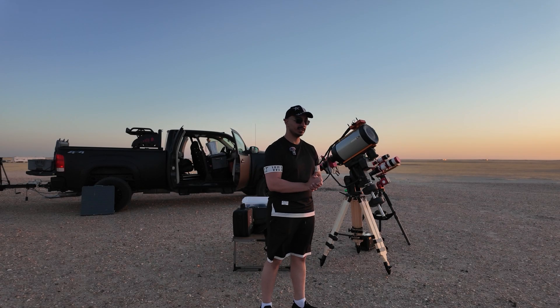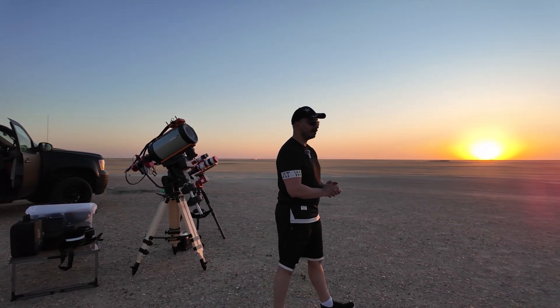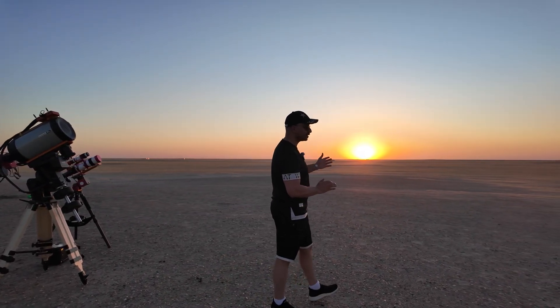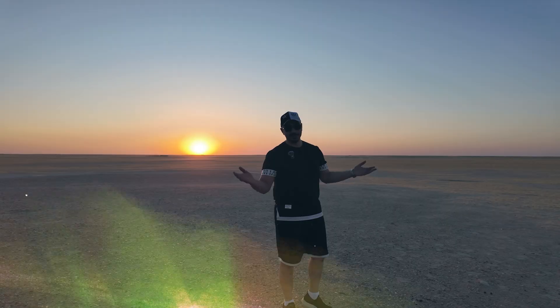You know what's my favorite part of an imaging night? The moment right before the sun goes down. All your equipment is ready, everything is balanced and you're just waiting for the sun to go down. It's calm, it's tranquil. It's why we do this.